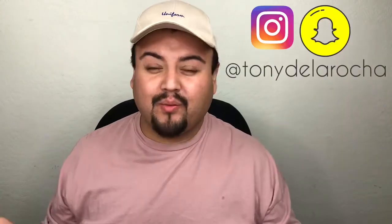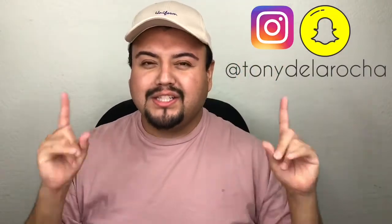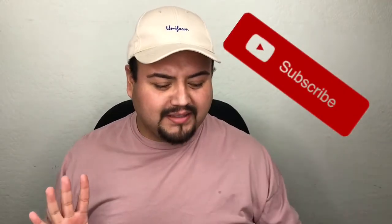Hey everyone, Tony here and welcome back to my channel. If you're new here, welcome. I do review plus size fashion and lifestyle videos. And today we got an unboxing video for you guys. I got a couple things here — some skincare products, other skincare products, some clothes.